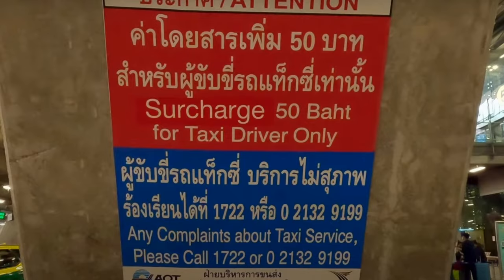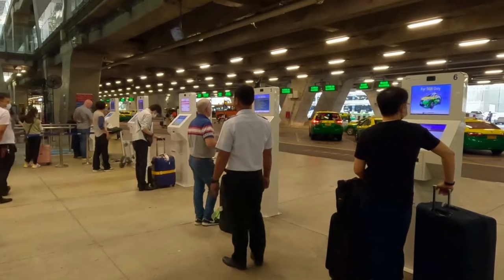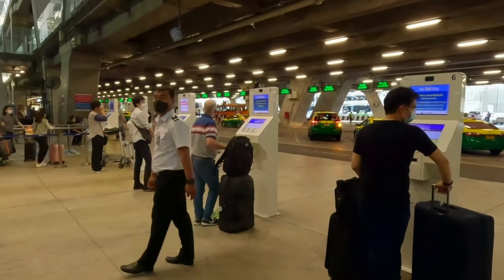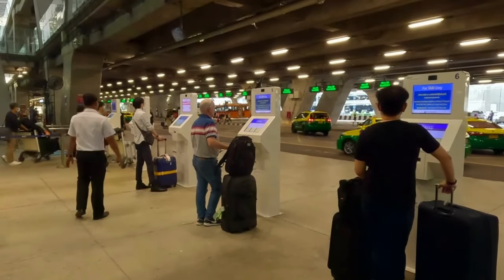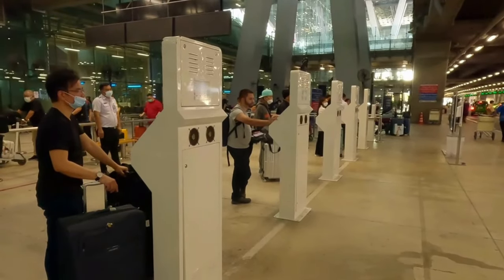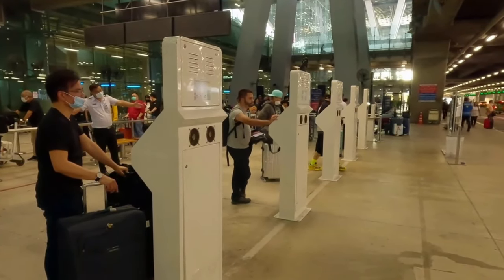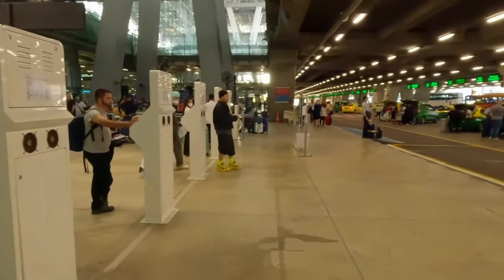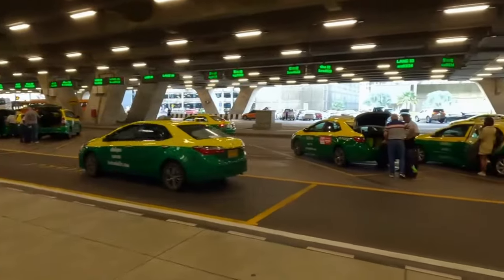Two things to bear in mind with taxis. First, there is a 50 baht airport surcharge to add on to the meter reading — make sure the driver puts the meter on when you get in; it always starts at 35 baht. Second, you have to pay for the expressway tolls, and unless you're landing in the middle of the night, taking the expressway is advised to avoid traffic jams. You'll need Thai baht for the taxi, so make sure you have small notes — don't give the driver a 1,000 baht note and expect change.